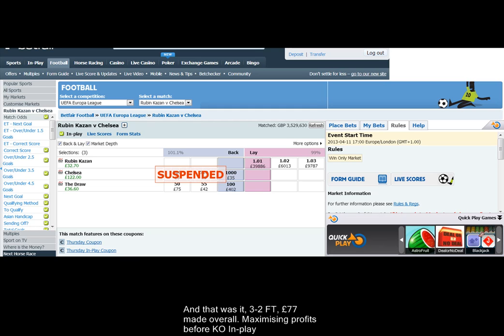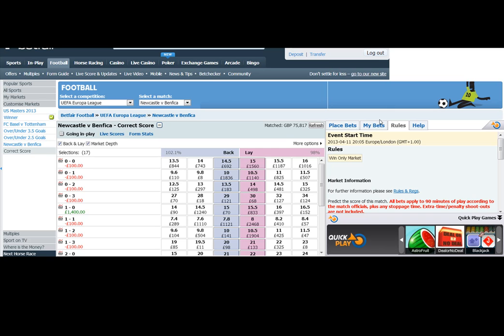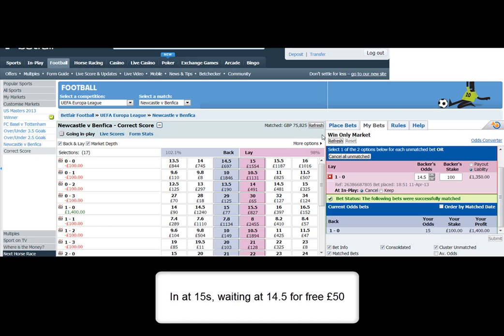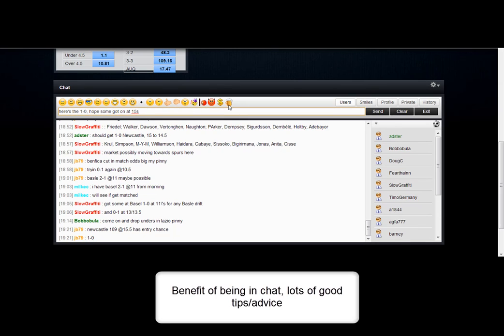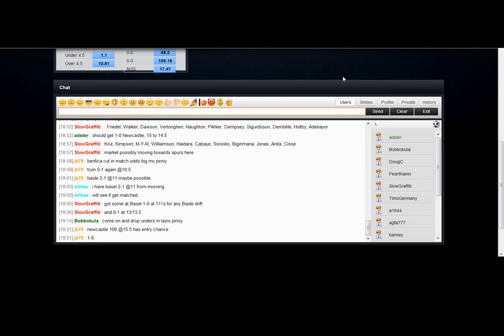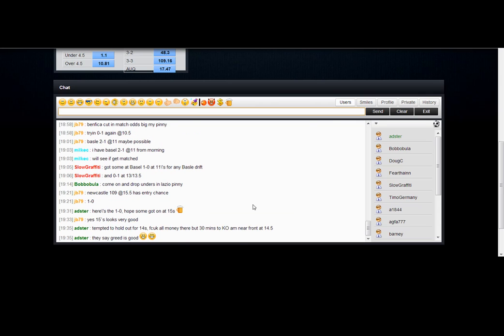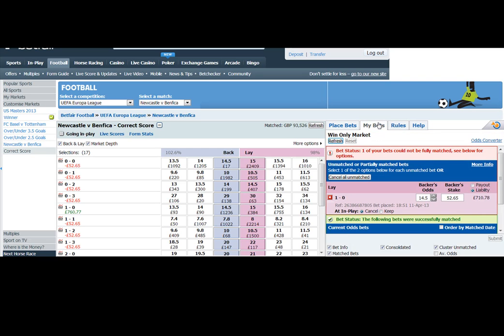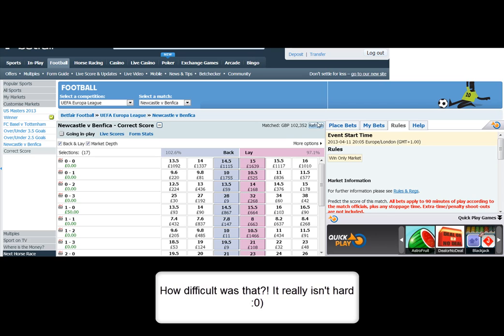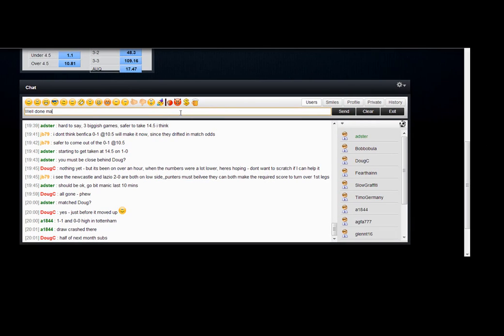This tool isn't difficult — the ones that subscribe and stick with it do very well from it. Here's another game, the Newcastle game — you can clearly see the 1-0 is too high, so a simple back at 15s, matched, lay at 14.5. Some pick it up straight away, some take to it like a duck to water. The ones that stick with it are certainly rewarded. It's been reviewed by four or five of the big boys — the reviews can be found on our website, prematchtrading.com. Independent reviews — have a read of those. 117 pounds — happy days! We'll see you again soon.